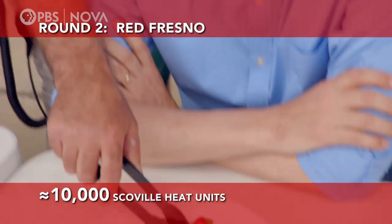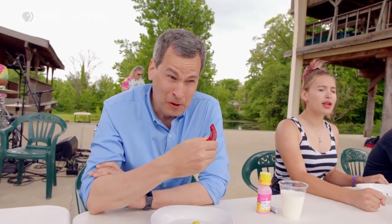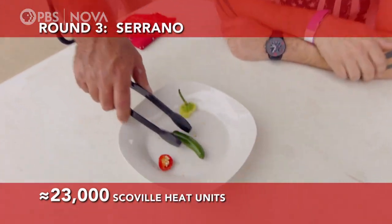Round two, we're going to start with the red Fresno pepper. All right, are we ready? That was not designed for human consumption.